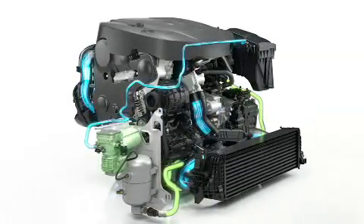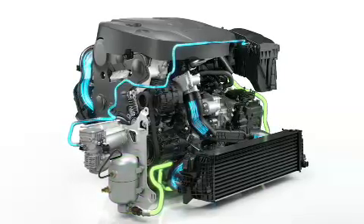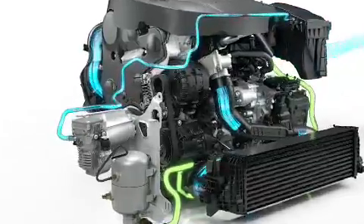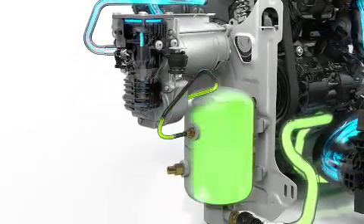An electrically driven compressor and a pressurized air tank are added to the powertrain. PowerPulse takes fresh air via the air filter. The air is compressed and stored in the pressurized tank.